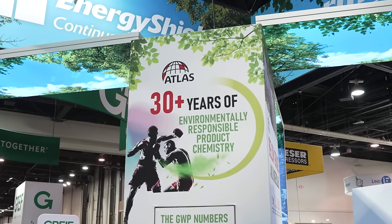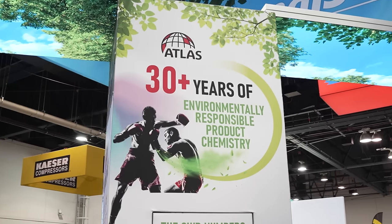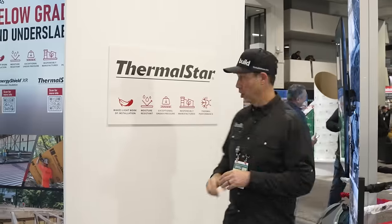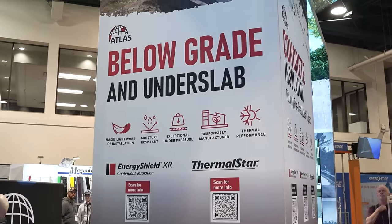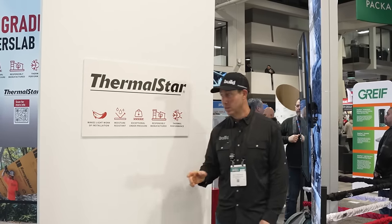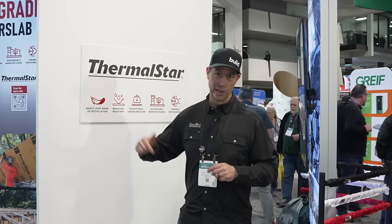Also interesting on the Atlas display — they're talking about their global warming potential. For the last 30 years, their products have a GWP of less than 10, basically a measure of how much CO2 is possibly released. Compare that to XPS, which traditionally has been a really high number — these have been really, really low for 30 years. They also have their Thermal Start product, which has been around a while but residential guys may not know about it. PSI between 10 and 60 — very hard to compress — and it can be used below grade, above grade, really anywhere on the house.